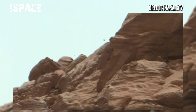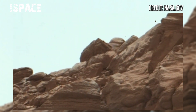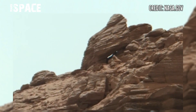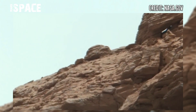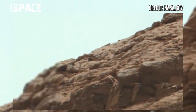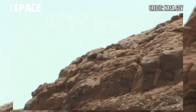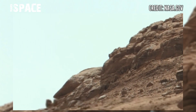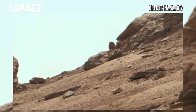The Perseverance rover, using its MastCam-Z camera, continues its main mission: investigating microbial life in Martian rocks. The rover has carried many rock samples and recently deposited its tenth sample tube on the surface of the planet.